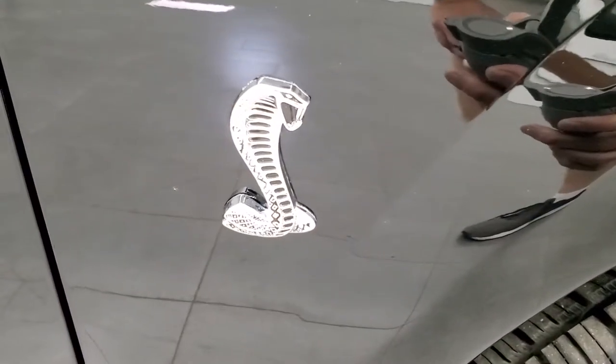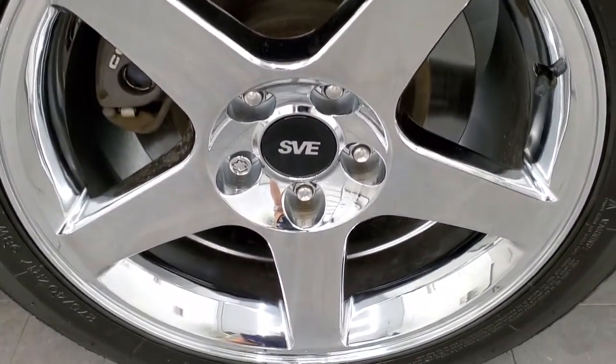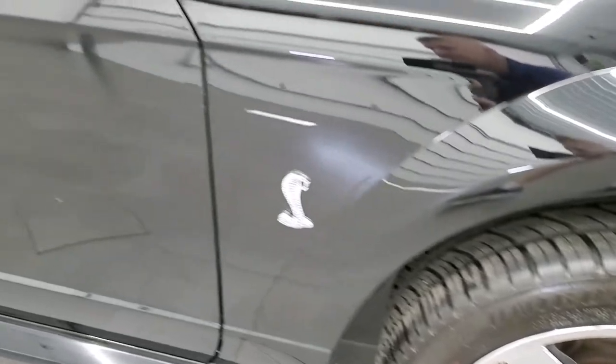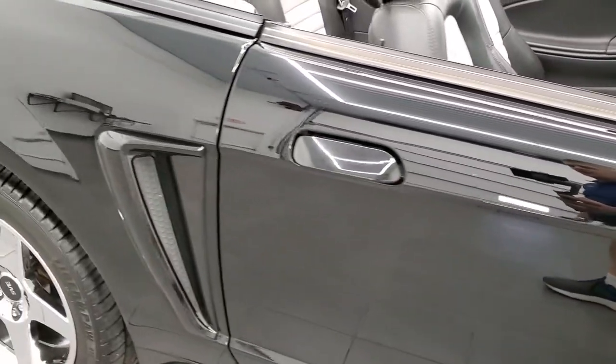You get the Cobra logo right there. The passenger side rim has no scuffs or scrapes on it. As you go down this side of the car, take note of how clean the body is, how reflective and mirror-like that paint is.